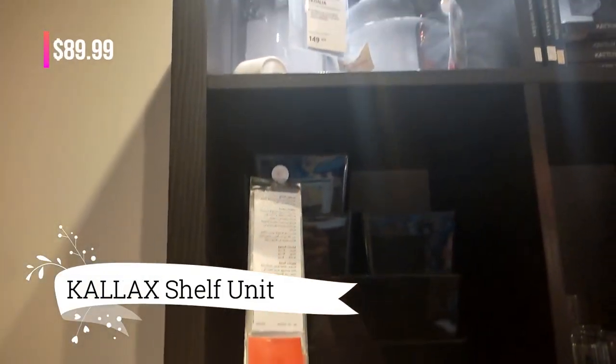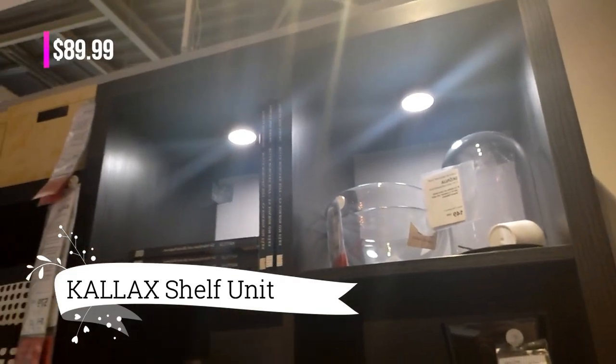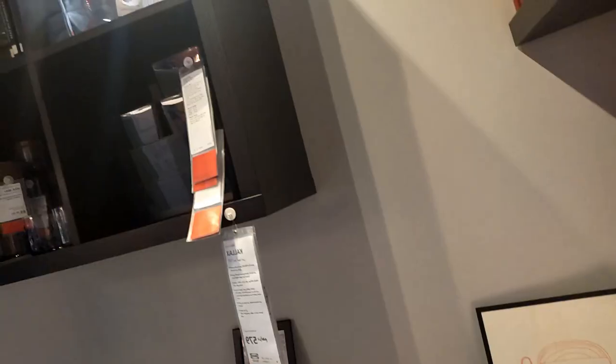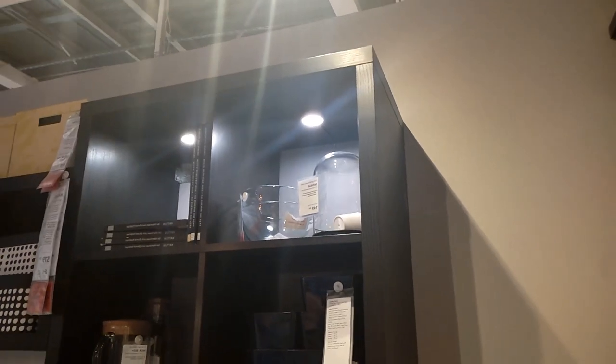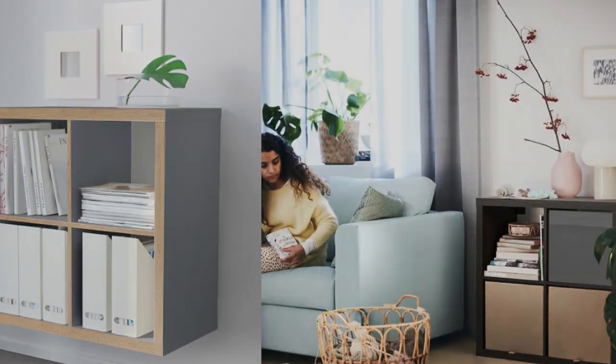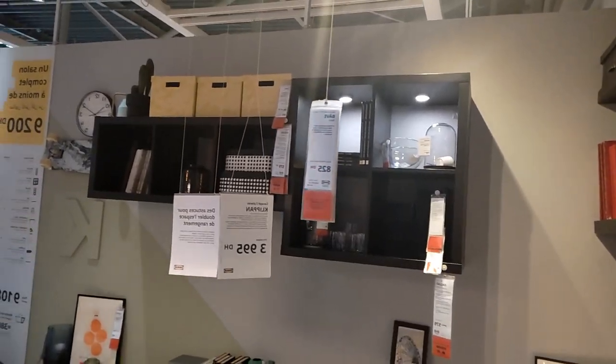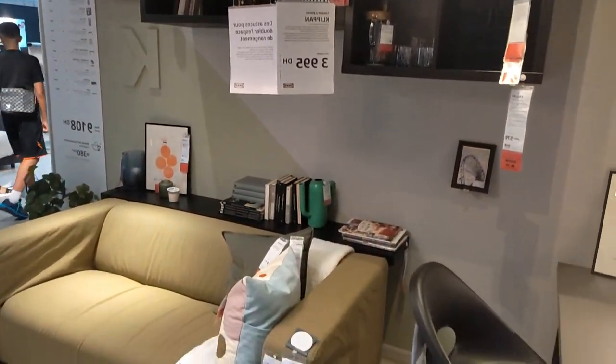This Kallax shelf unit, priced at $89.99, offers incredible versatility. Whether I hang it on the wall or place it on the floor, it adapts to my space requirements. The smooth surfaces and rounded corners exude a high-quality feel. I can further personalize the unit with inserts and boxes to suit my organizational needs. This investment is definitely going to enhance my storage and organization.